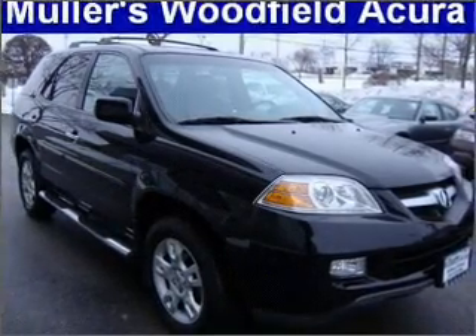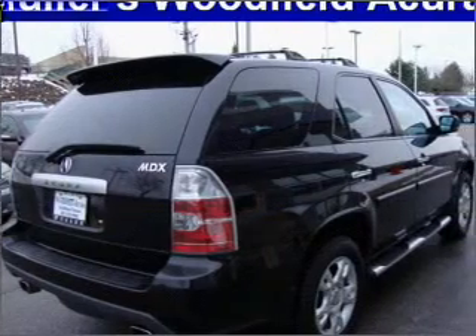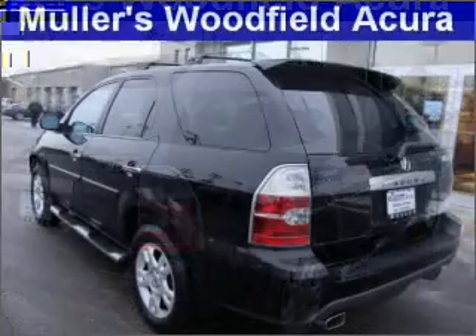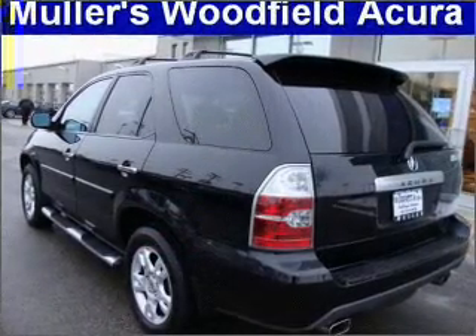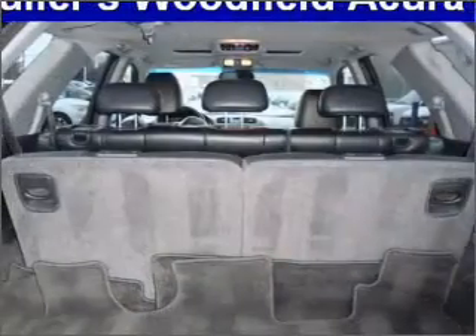Premium wheels lend a distinctive appearance. The anti-lock braking system will help deliver you safely to your destination. Heated seats are a desirable comfort feature. Let the outside in with a built-in sunroof. Power and reliability are a great combination — this vehicle has both.